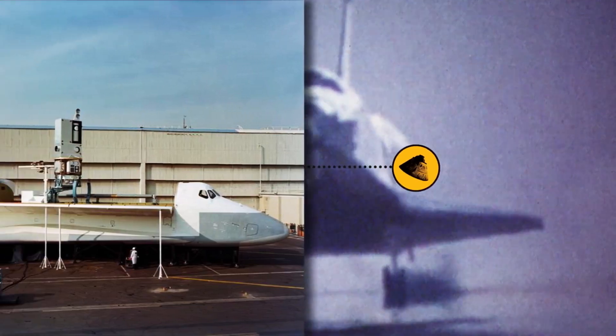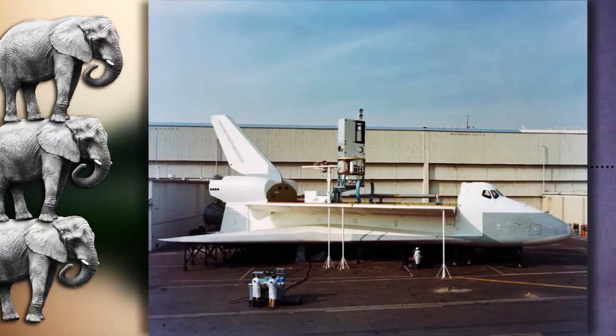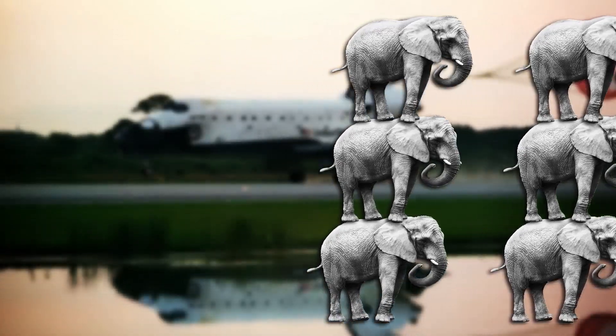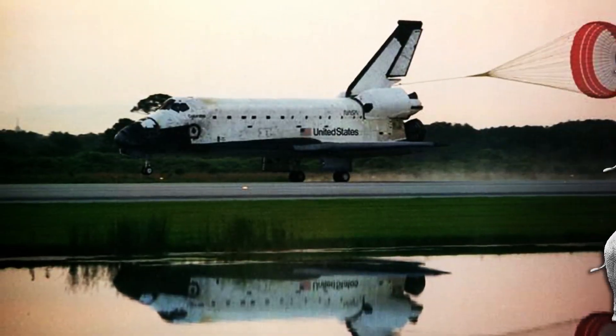It could carry 55,000 pounds of cargo — that's like carrying the weight of nine elephants. Most importantly, it was reusable.